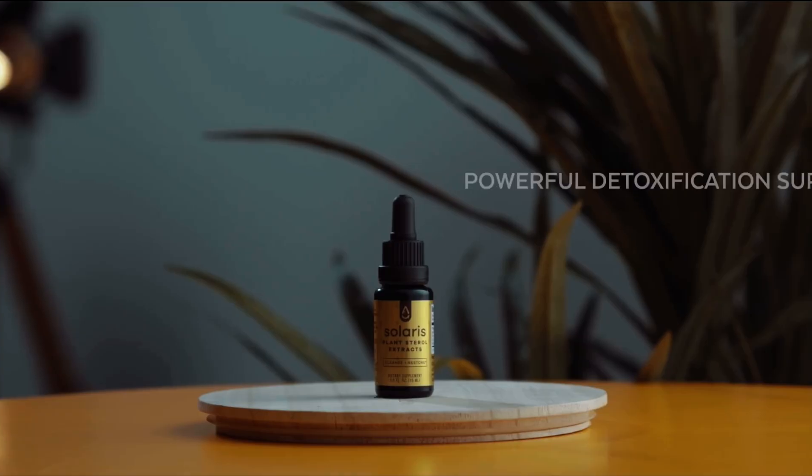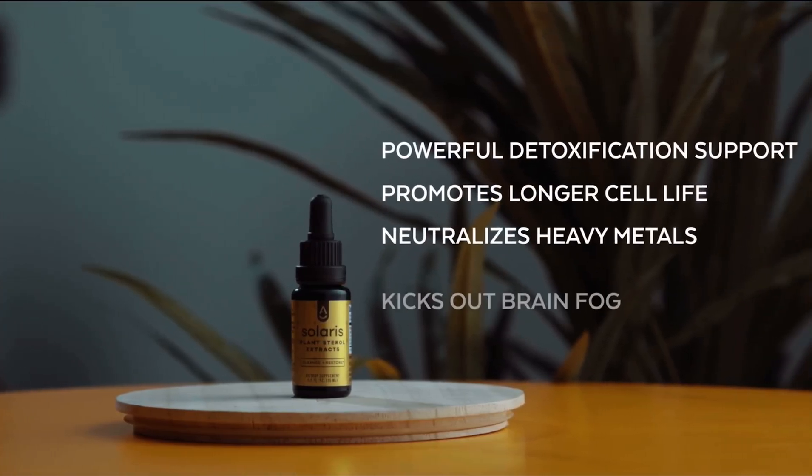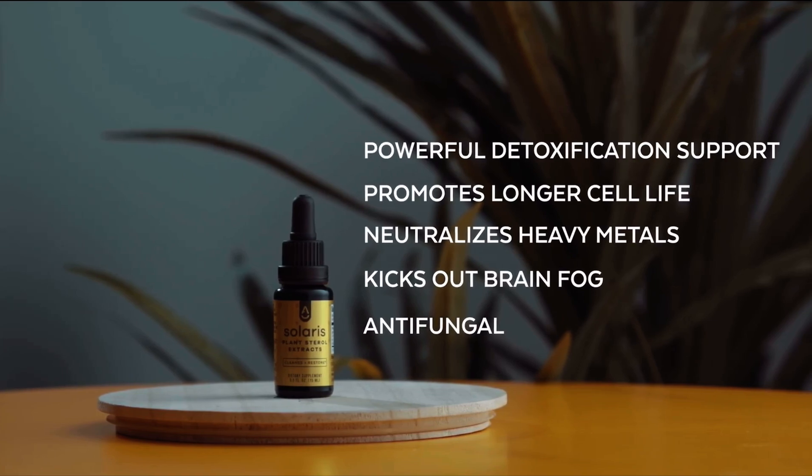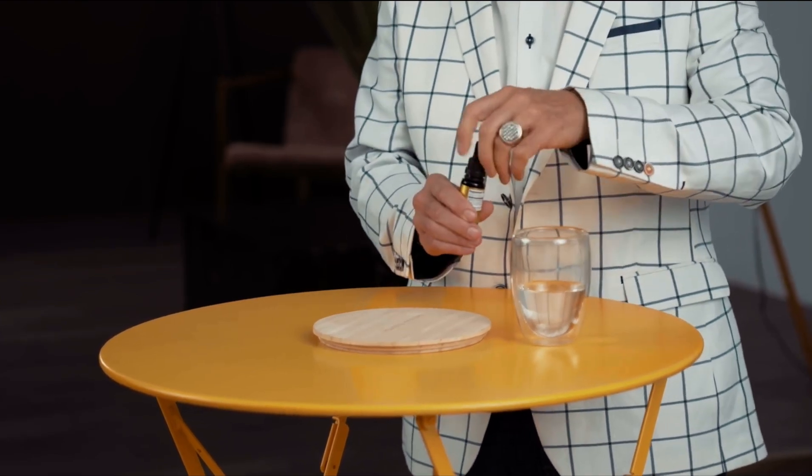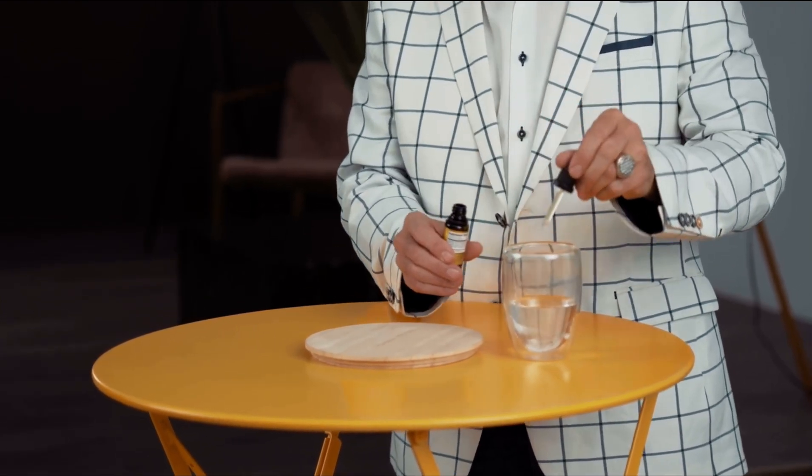You do a 90-day sprint with this one. If you have a lot of serious health problems, you do it four times a day, 10 drops each, and you simply drink it down. If you're just maintaining, you do 10 drops a day just to keep everything moving out of your system that you don't want. It is so simple — 10 drops once a day goes into water, down the hatch, and you'll see what I'm talking about when you take it.